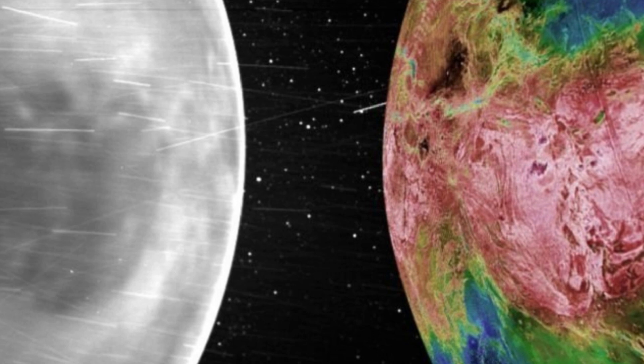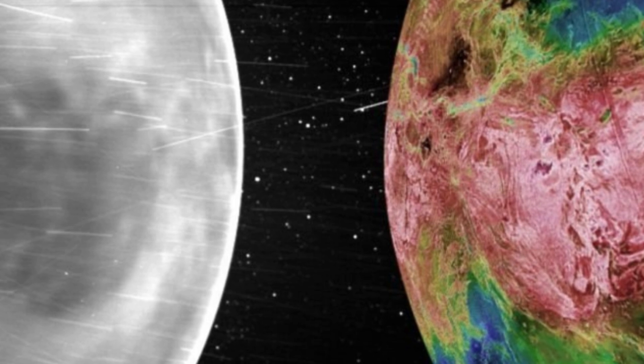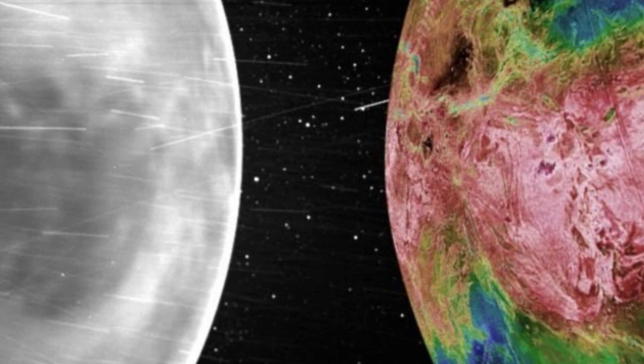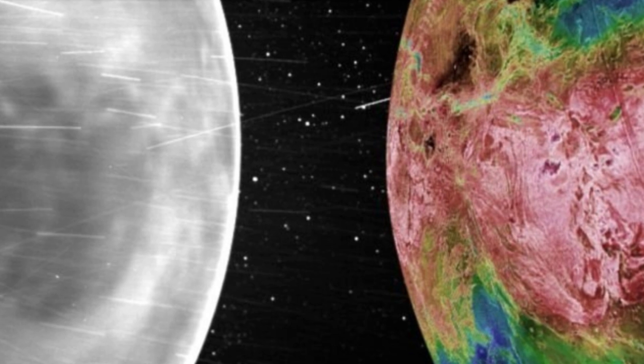Other technologies, such as radar imaging conducted by the Magellan probe in the 1990s, and infrared imaging conducted by the current JAXA AKATSUKI probe, have given us a pretty good map of Venus's surface geology. WISPR's contribution, the researchers say, brings our understanding right to the very edge of the visible spectrum.